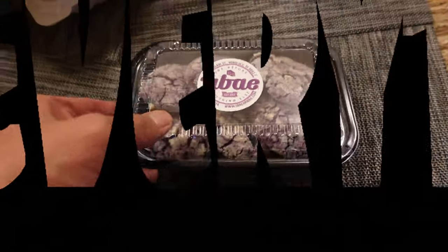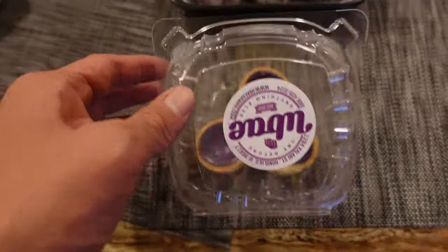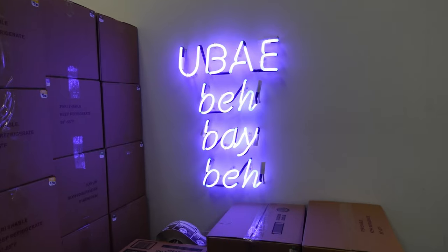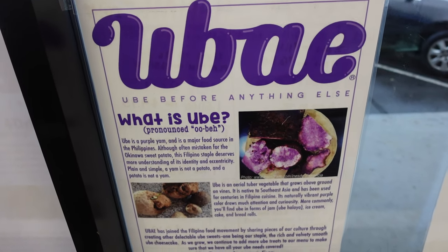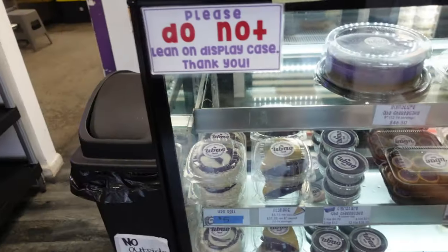We got ube crinkles, ube tart, and we also have ube cheesecake in the fridge. This is Ube — a small Filipino-run ube shop that sells everything to do with ube. Whether it's ice cream, cupcakes, crinkles, or donuts, you'll find that this purple yam from the Philippines brings a ton of flavor and provides an extra coat of sweetness wherever it's applied.